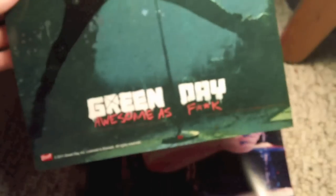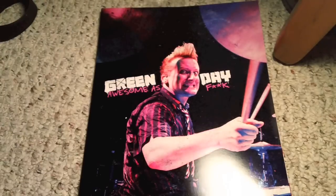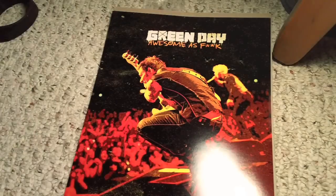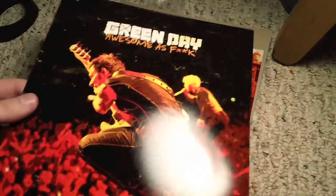Here is — I think they actually called these lithographs or something like that. I don't know. So there's the first picture of Billy Joe Armstrong, and then here's Trey Kuhl on the drums.